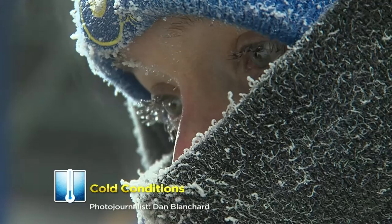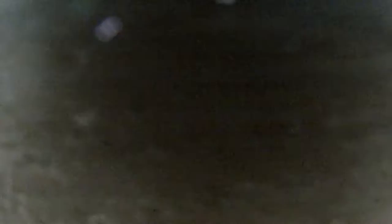Icicles cling to eyelashes inside the ultra-cold freezer, where Supervisor Joe Kasdorf grips a number-two pencil through thick mittens. All the gear, he says, is a requirement — especially while moving boxes around this three-story frostbite risk.